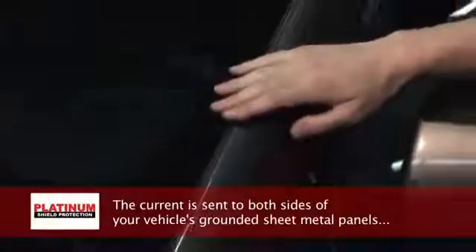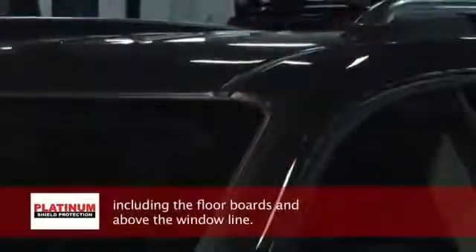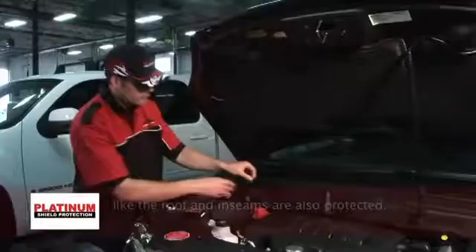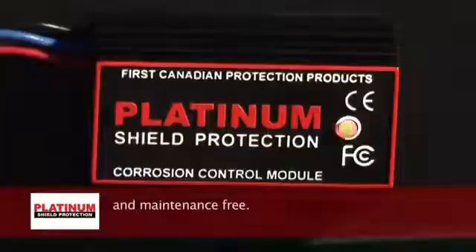The current is sent to both sides of your vehicle's grounded sheet metal panels, including the floorboards and above the window line. Extra places that other products find hard to reach, like the roof and inseams, are also protected. The Corrosion Control Module is environmentally friendly and maintenance-free.